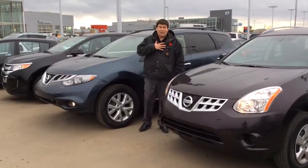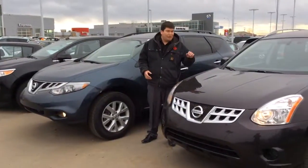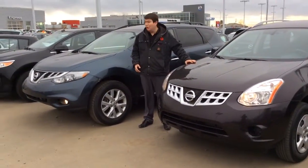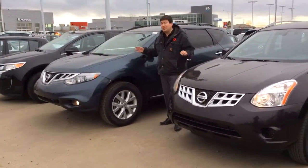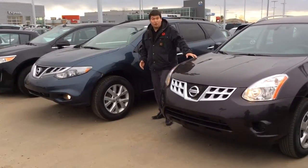Hi there. My name is JT here at LA Nissan. I hear you're looking for a 2013 Rogue or a 2013 Murano. As you can see we have both of them in. I'll do a quick walk around video on both of them. I'll start with the Rogue right over here.